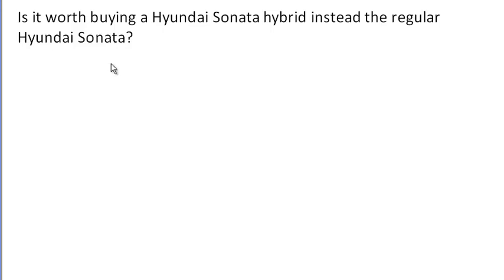Let's put all of our analysis techniques together here. The question is: is it worth buying a Hyundai Sonata hybrid instead of the regular Hyundai Sonata? This is really utilizing some mathematical approaches to help with decision making.